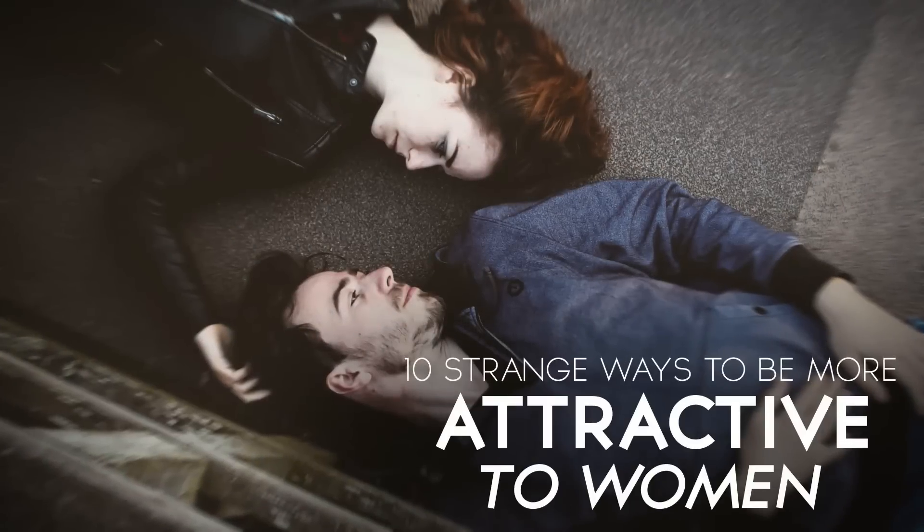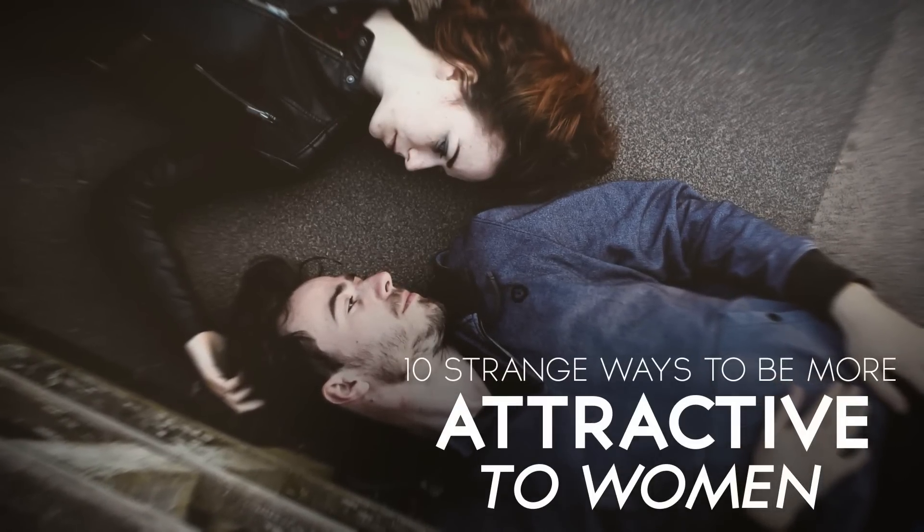Gentlemen, I've got to admit I had a lot of fun with this video. I went out there, did some research, and came up with ten strange ways to be more attractive.